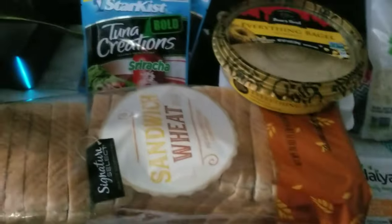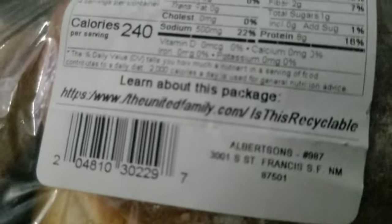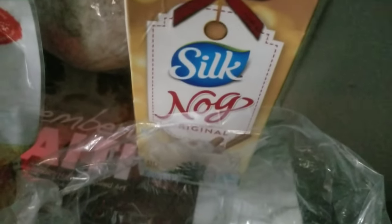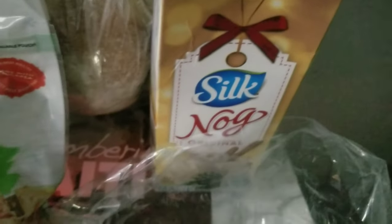Anyway, this is what I bought at Albertsons. I've kind of started eating these potato rolls. This is non-dairy eggnog — I had to have some eggnog. I don't even know if I had it last year or not.